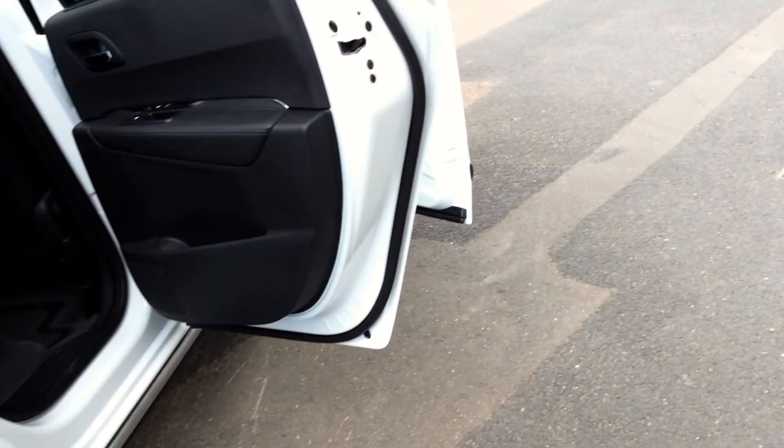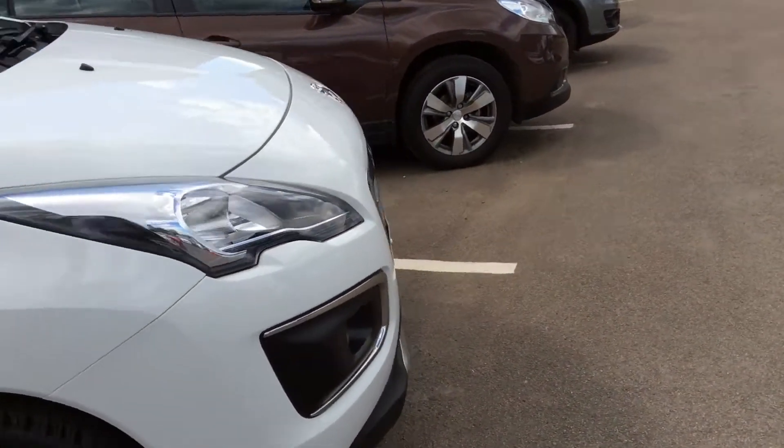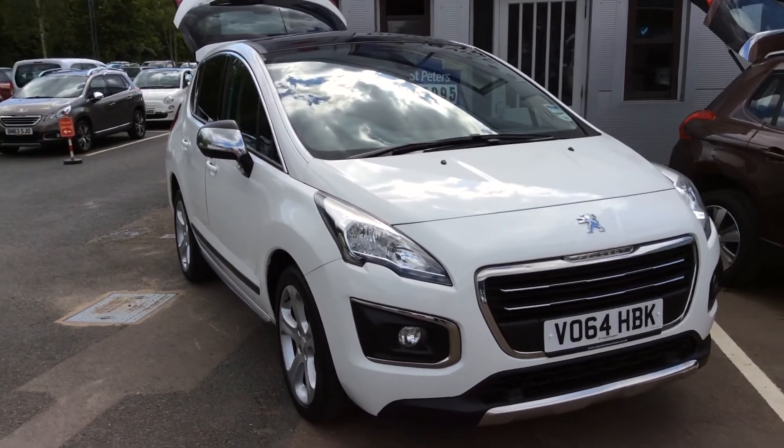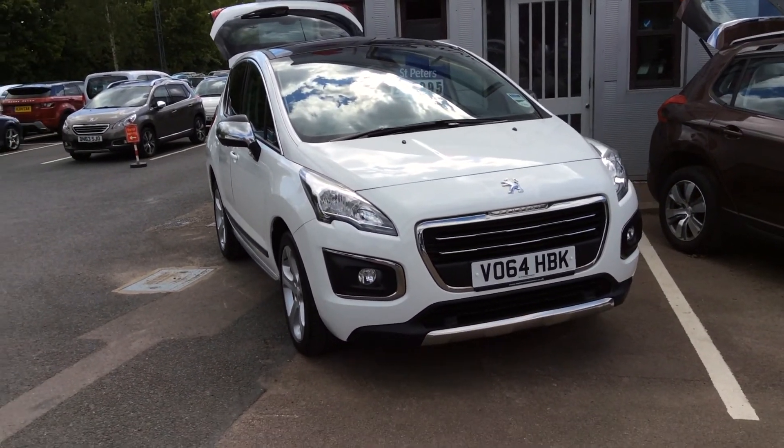This is a fantastic example of a 3008 and it is available here. It has only just come in and this car is not going to be here for very long at all — make sure you're the one that buys it. Thank you for viewing.